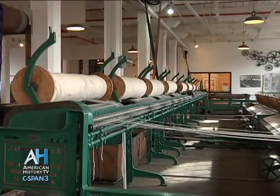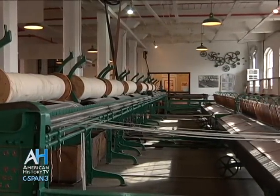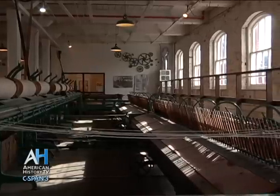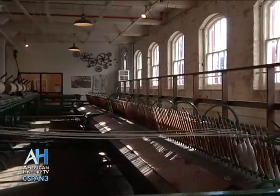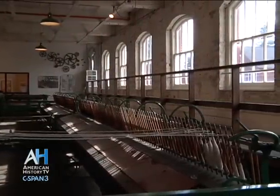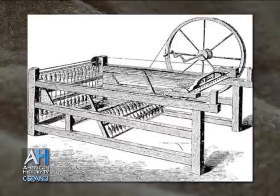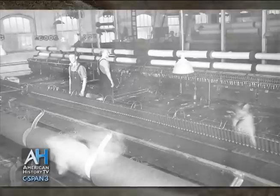This is our spinning machine. You may have all seen a spinning wheel, and this doesn't look anything like it, but it does exactly the same thing. The first spinning machine was invented in 1758 — they called it a spinning jenny. The next version was called a spinning jack. This is the third version; it's a spinning mule.